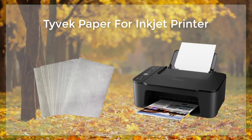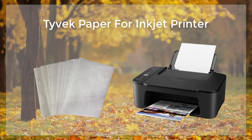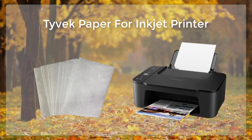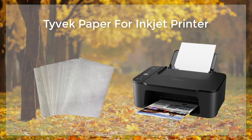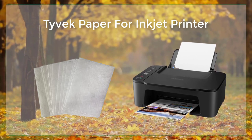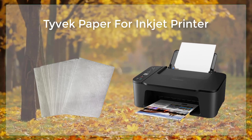Tyvek paper is a high quality material that can be used for a wide range of applications, including printing, packaging, and construction. This paper is made from a synthetic material known as DuPont Tyvek, which is known for its strength, durability, and water resistance. This makes it an ideal material for creating long-lasting and durable printed documents.